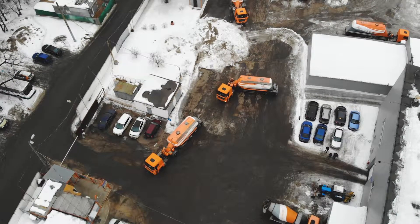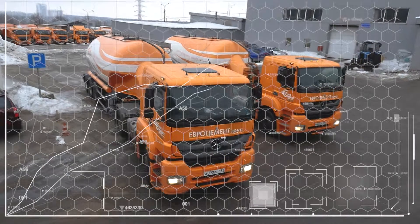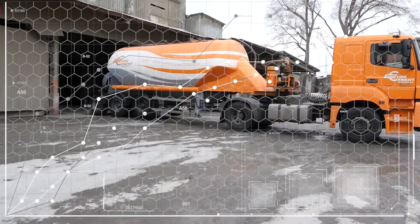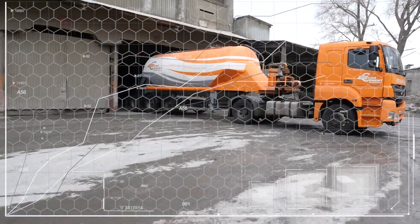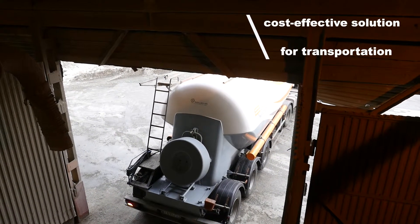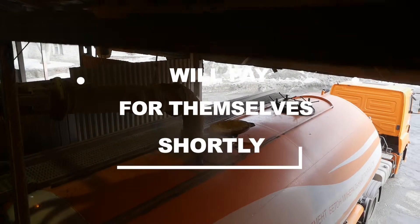The TC 21.1 Tank Semi-Trailer is a cost-effective solution for transportation of cement and other dry bulk materials, focusing on effective and safe cargo transportation. The cement trucks will pay for themselves shortly, and the further use of Buscema special purpose vehicles allows the reduction of the customer's transportation costs significantly.